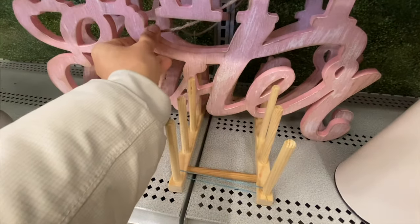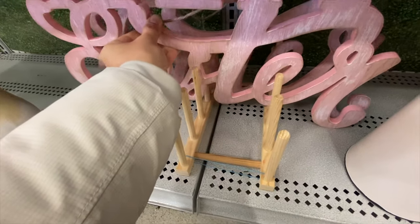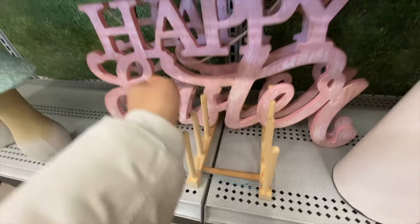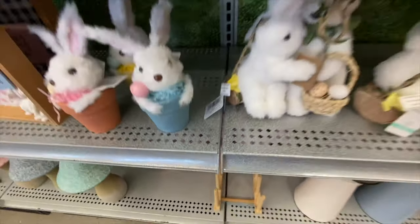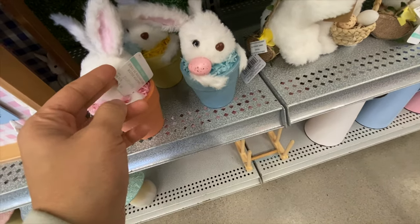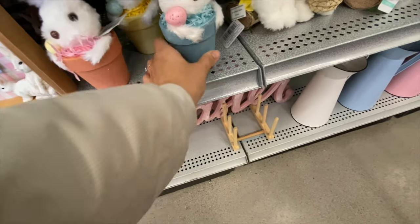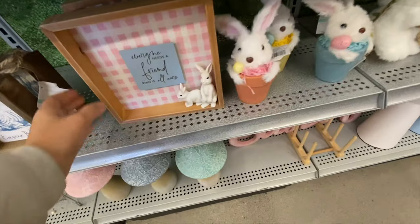There's a 'Happy Easter' hanging sign with jute twine at the back for hanging. The potted bunnies were $12.99 in three color options — blue, orange, and yellow.